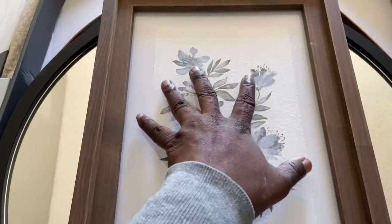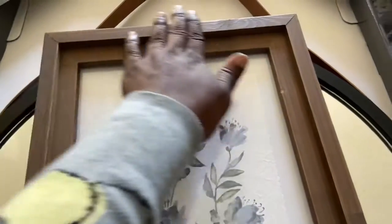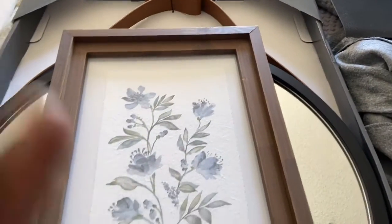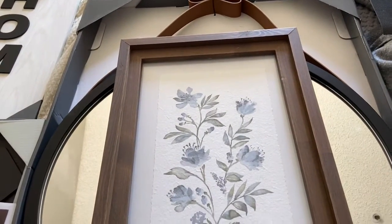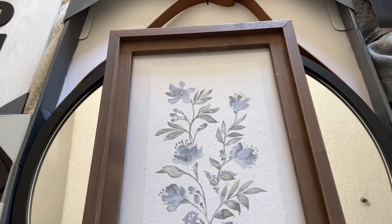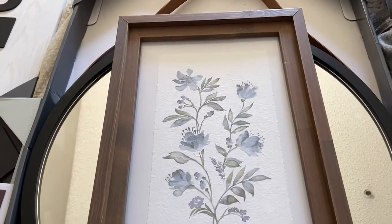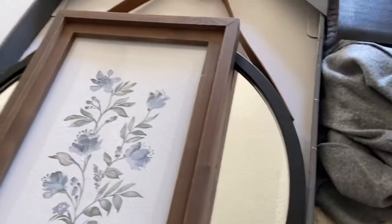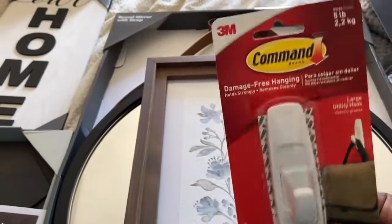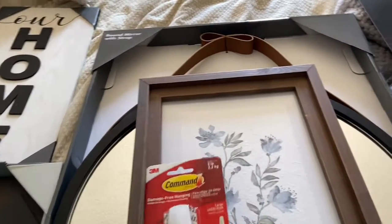I don't know where I'm gonna put this yet, but it's beautiful. I love it — nice wood on it. I did a little decluttering and I'm trying to decorate, add some pizzazz to my living space. I also got some command hooks to hang up some stuff.